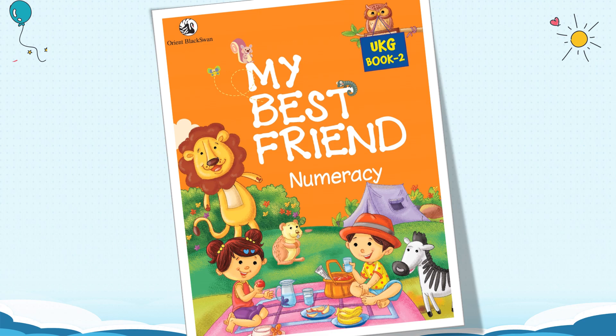Hello children, welcome to your numeracy class again in this new semester. How are you all? I guess you are fine. Children, please take out your numeracy book 2. Today we are going to do numeracy book 2. Let us see what we are going to do today.